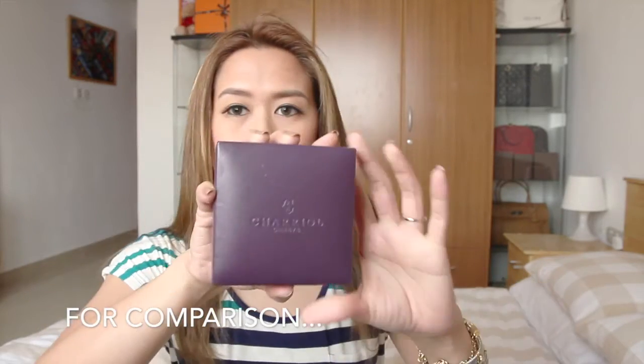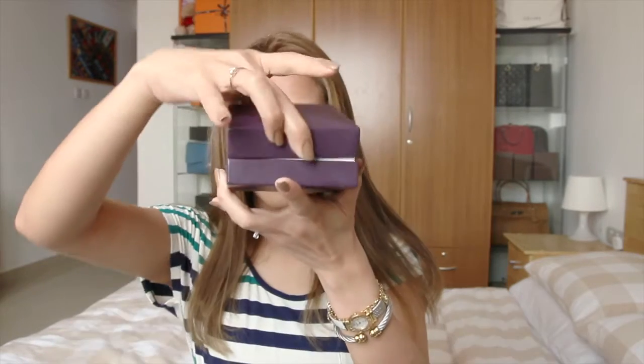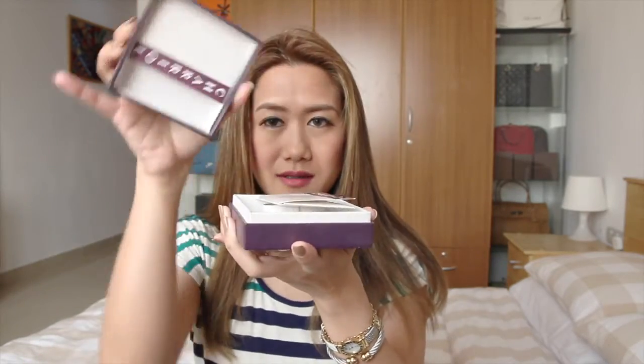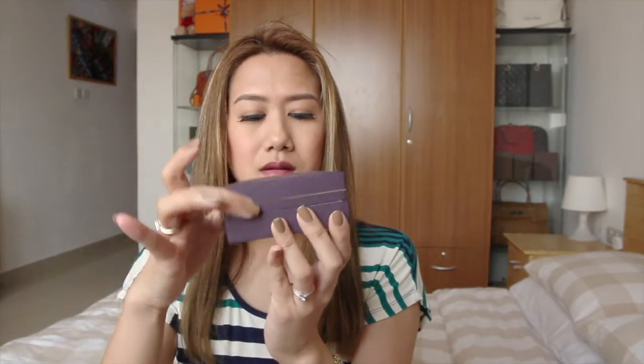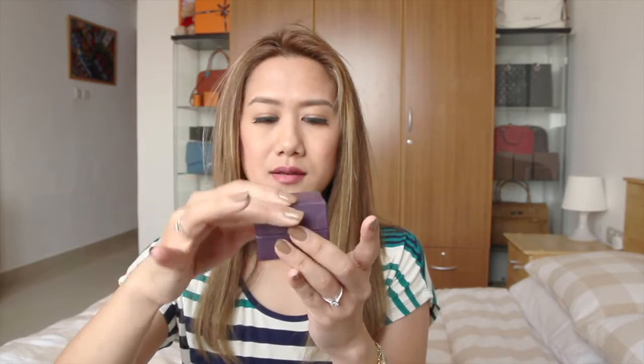The first packaging was like this and it opens like so — it's from 2006. And this one opens like so — 2012 for the ring. The box looks like this and it opens like so.